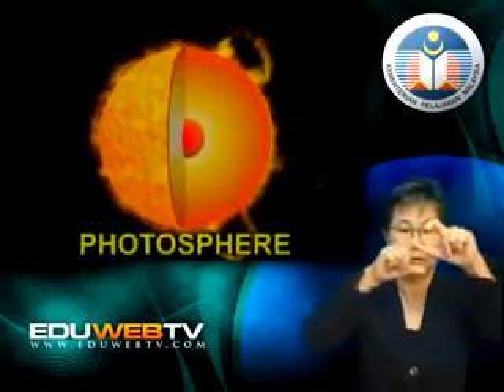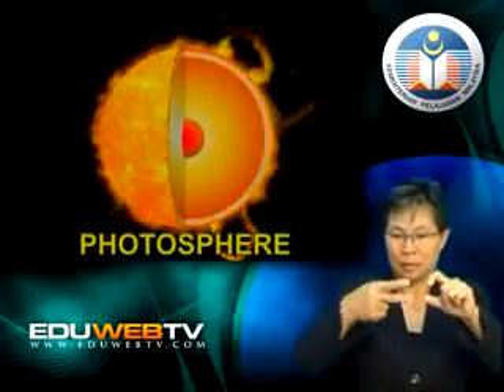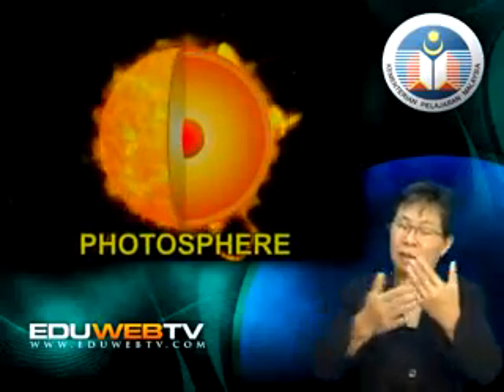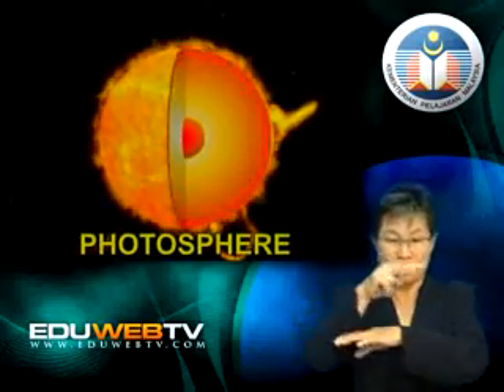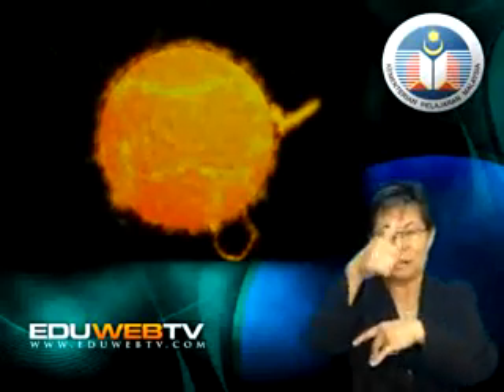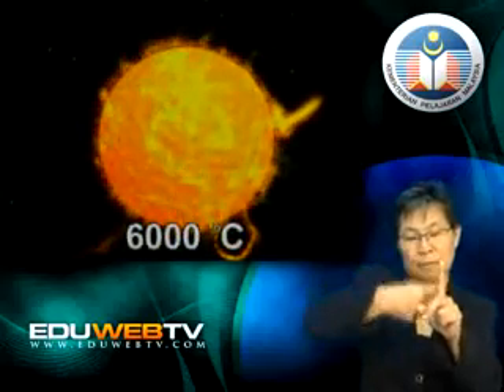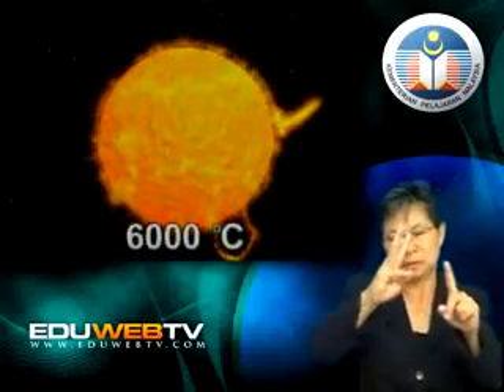The photosphere is the layer of atmosphere that can be seen clearly from the earth. It can be seen because it is made up of burning gases that emit light. It has a width of approximately 400 kilometers and its temperature is approximately 6,000 degrees Celsius.